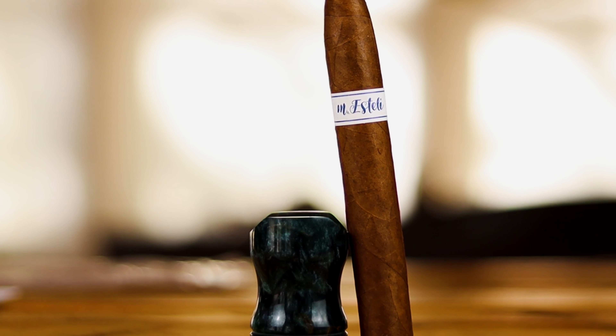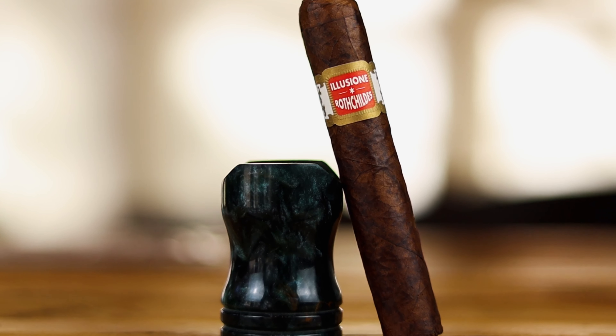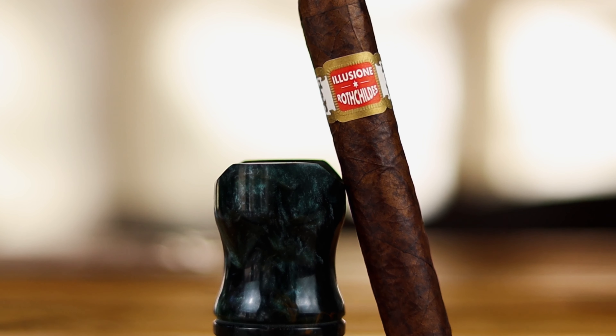The fourth cigar is the M Esteli by M Bombay — also a torpedo, so you're torpedo-heavy this month. But sometimes you get Lanceros, Salomones, or Perfectos — we give a big variety. This one has an Ecuadorian Habano wrapper, Dominican binder, and Dominican and Nicaraguan filler. This cigar retails for $7.95.